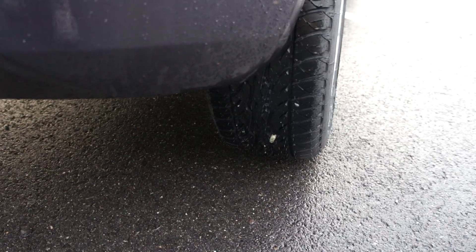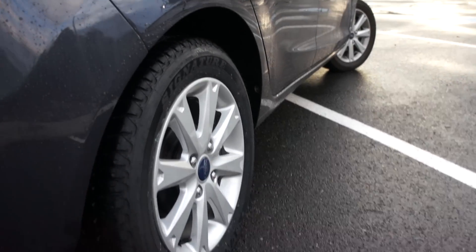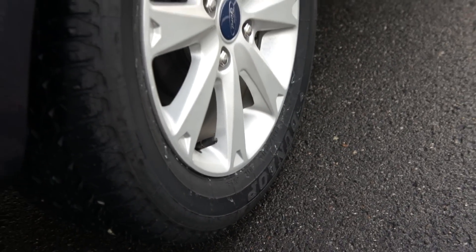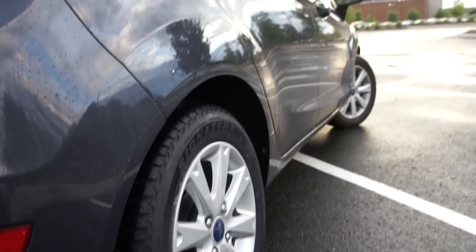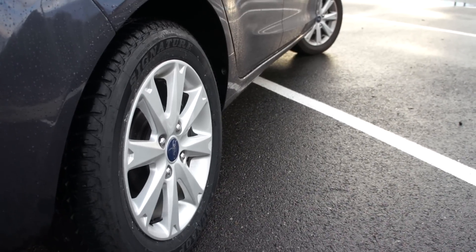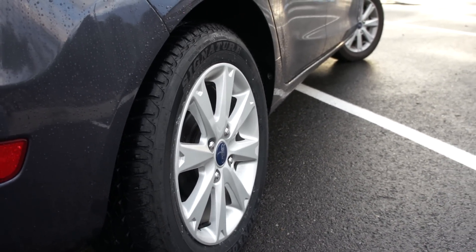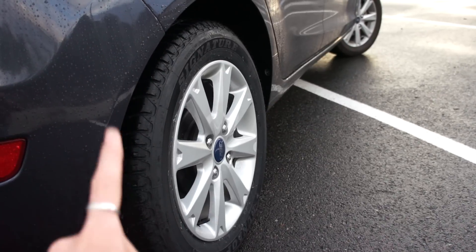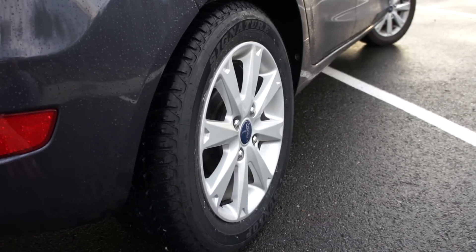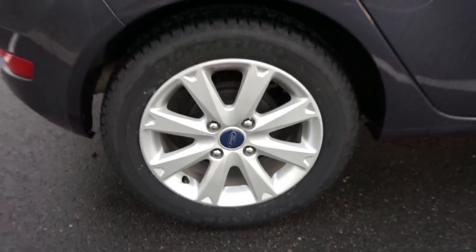If you're considering getting a new car and the dealership you're at sells EasyCare — oh my god, please buy EasyCare. This was so nice having EasyCare. I did not pay a dime to get the car in and to get two new tires on it. All I had to do was sign a piece of paper and that was it. These two tires mounted and balanced was two-something hundred dollars — that's almost a third of my purchase price. I would definitely, definitely, definitely recommend getting EasyCare if it's presented to you as an option, because their tire hazard protection is freaking amazing.